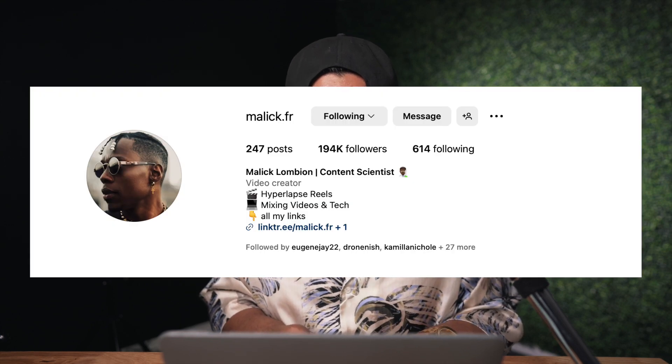Today we're reacting to videos that you sent me in the past few weeks. The first video is from a creator named Malik FR — looks crazy already.